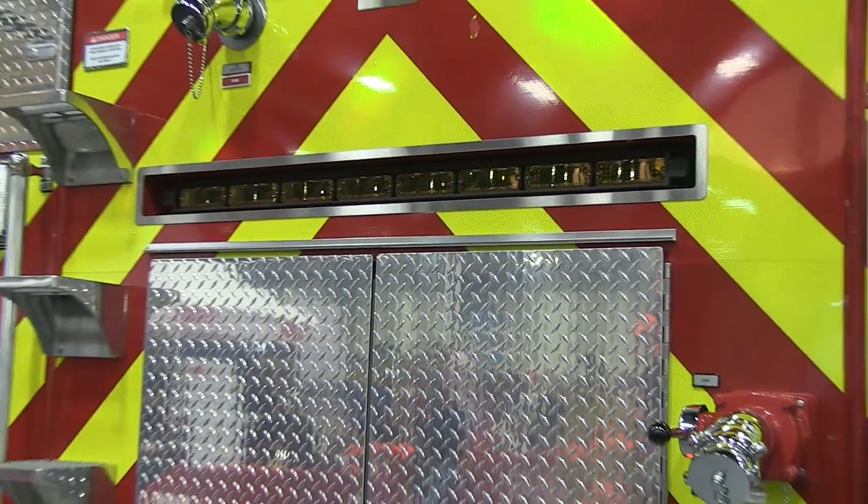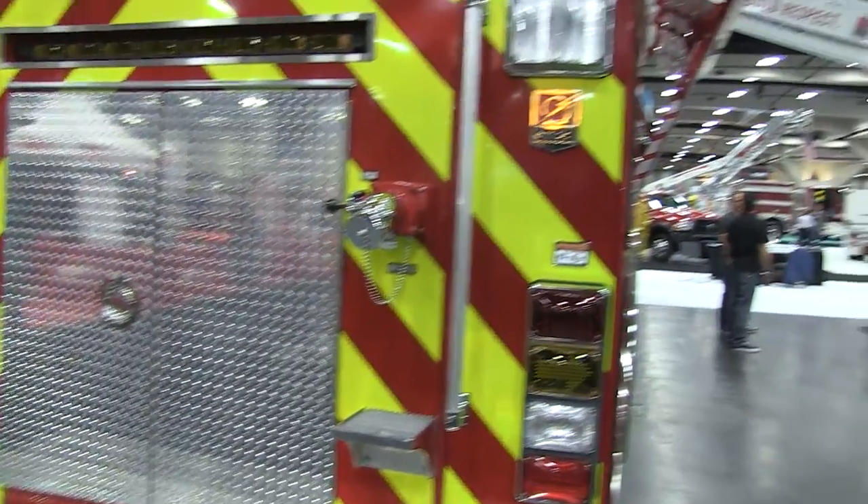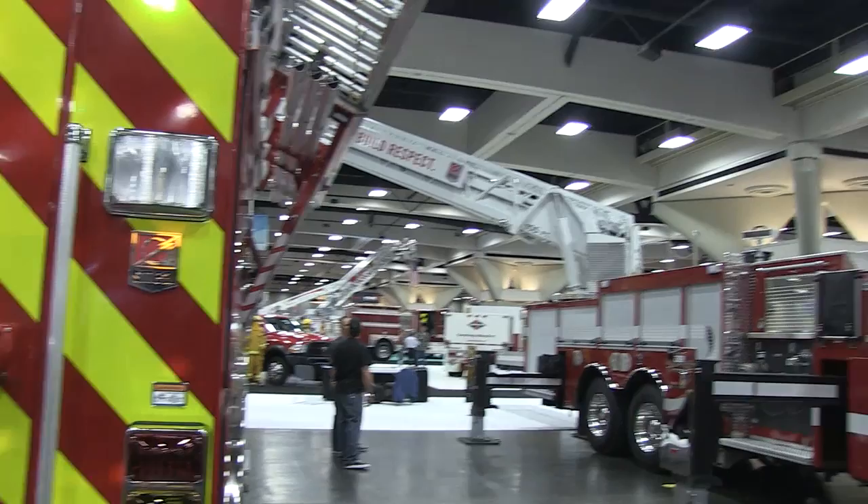In this particular case, I believe this one happens to be a rescue unit as well. No — it's a pumper. So there you go. I'm very good at lighting, but not great at fire trucks.